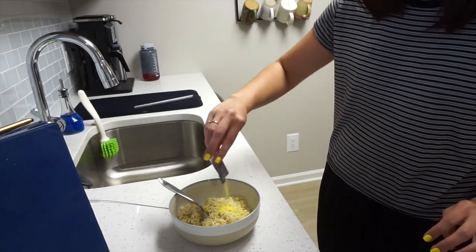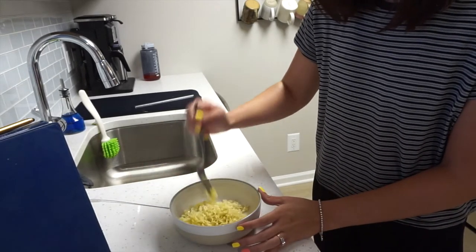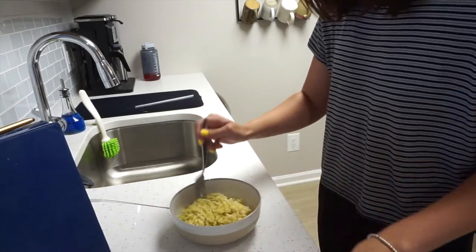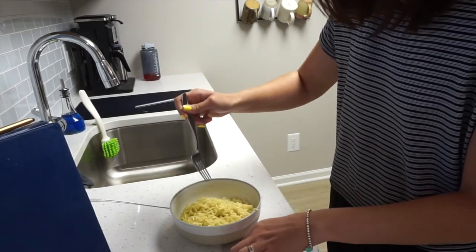Now I take the flavor packet and dump it in. There you have it — microwave ramen, not on the stovetop. I'm going to go eat this, and once my nails are dry I'll come back and finally make that lemon coffee cake. Hopefully I'll do something with my face too.